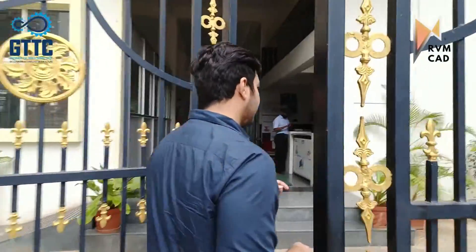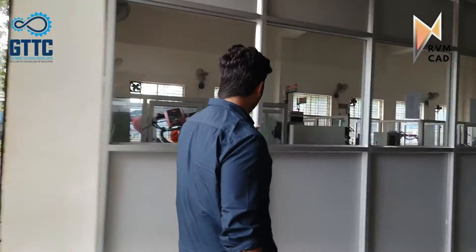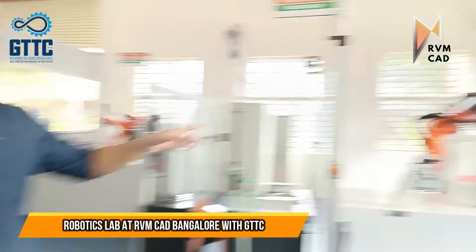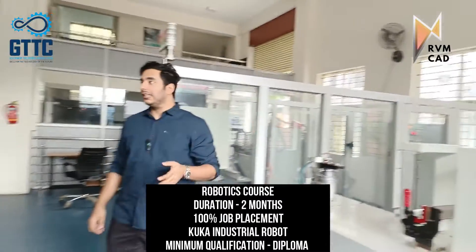This is the entrance. Here is the robotics lab — we have already uploaded a video on robotics but we will show you in detail what kind of equipment we have. We have five industrial robots here, all from KUKA. There are different robots for different operations: there's a spot welding robot here.